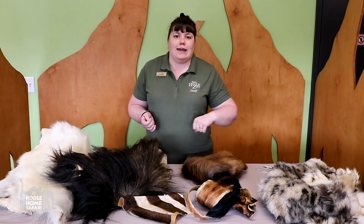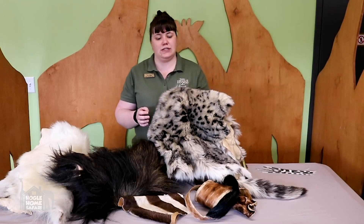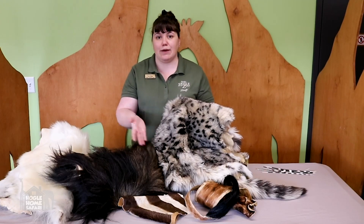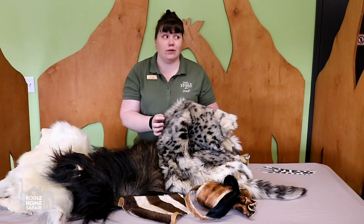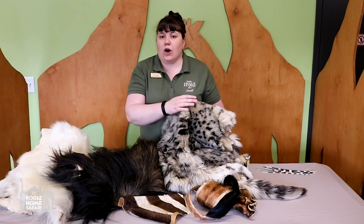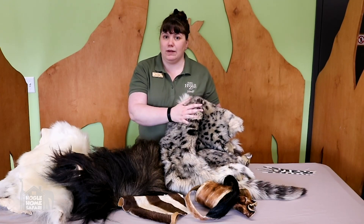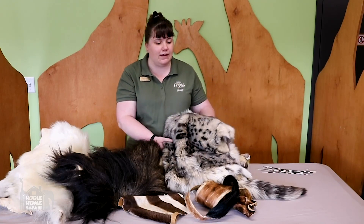The first way that hair could help an animal survive is to keep it warm. Here is some hair from a snow leopard. Snow leopards live in the Himalayas — they're cats that live at very high elevation, way up high in the mountains where there are lots of rocks and snow and it gets very cold. So they need to have really thick, long fur that helps keep them warm. That's a great adaptation for living where they live.